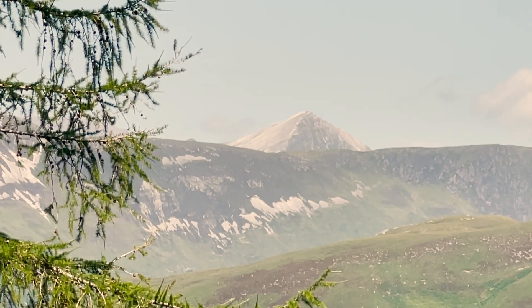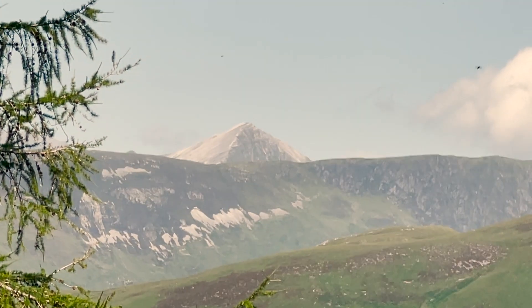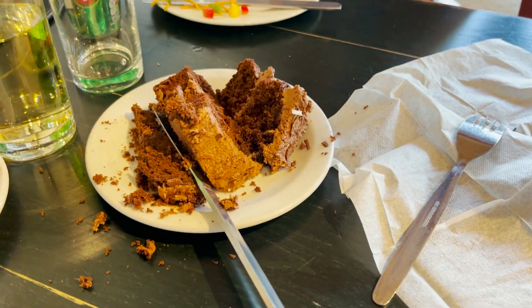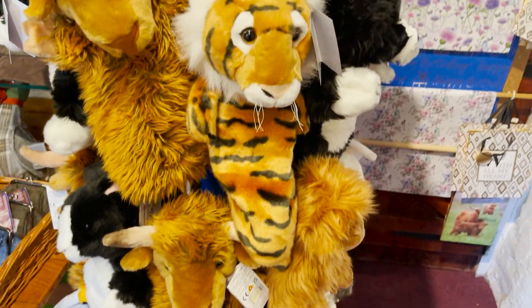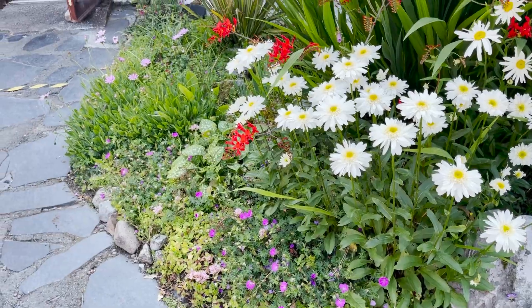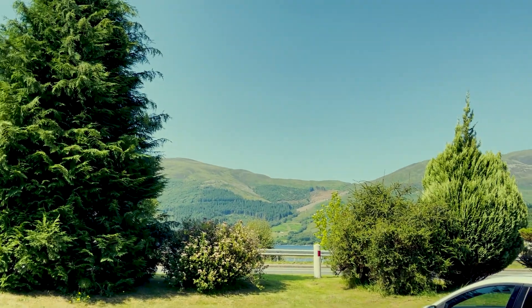It's pretty rare to see the peak of Ben Nevis — usually it's in the clouds. After a big long walk, we've come in for some lunch. We've got a soup and a ciabatta, and we've got this chocolate cake — it looks really really good. This cafe has a cute little shop attached to it. What a lovely place to go for lunch.